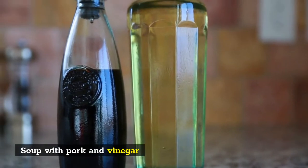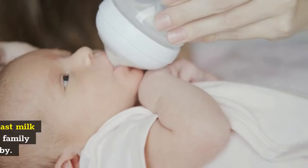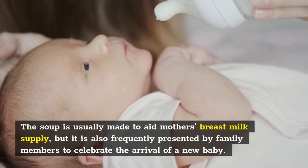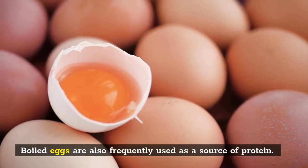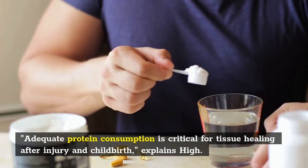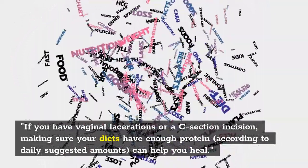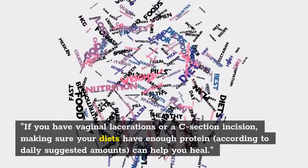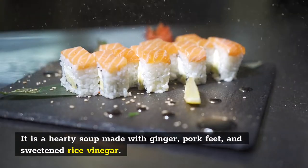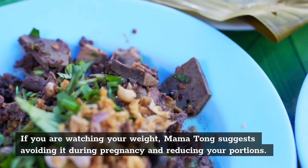2. Soup with Pork and Vinegar. For postnatal healing, many Chinese people swear by eating a pork vinegar dish. The soup is usually made to aid a mother's breast milk supply, but it is also frequently presented by family members to celebrate the arrival of a new baby. Boiled eggs are also frequently used as a source of protein. Adequate protein consumption is critical for tissue healing after childbirth, explains Hai. If you have vaginal lacerations or a C-section incision, making sure your diet has enough protein according to daily suggested amounts can help you heal. Pork Vinegar Soup, as prepared by Mama Tong, is a hearty soup made with ginger, pork feet, and sweetened rice vinegar. If you are watching your weight, Mama Tong suggests reducing your portions.